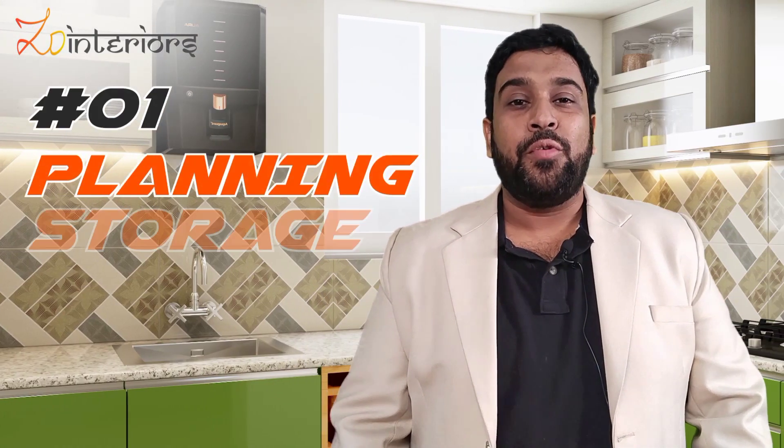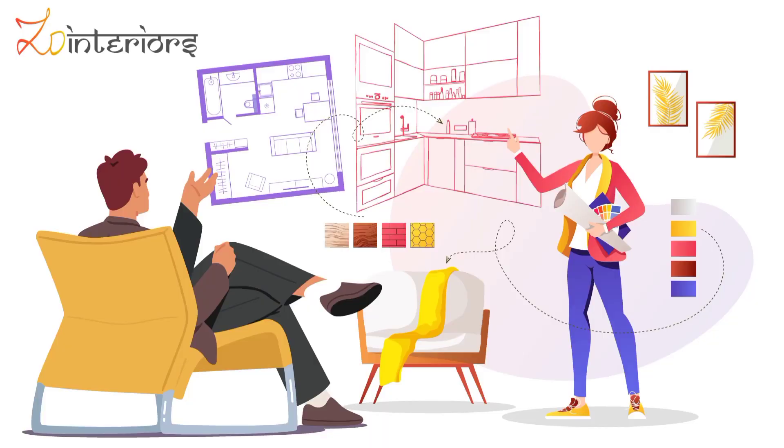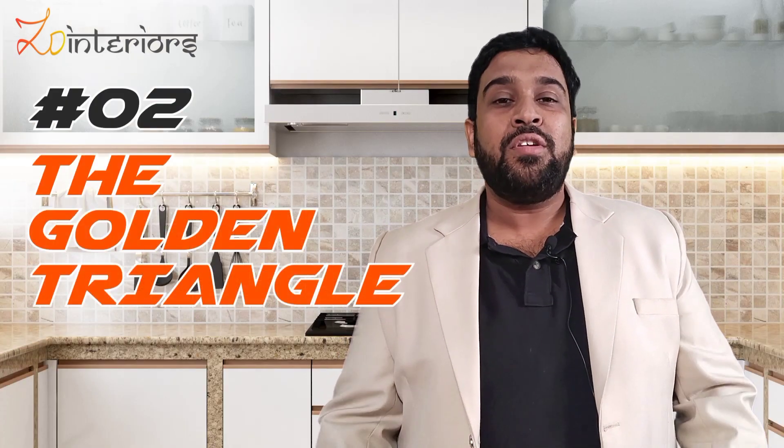Point number one: planning of storage. When you are getting your kitchen designed, sit with your interior designer and discuss your requirements — how much storage you need, what appliances you have, what kind of worktop space you need. It's very important to tell your designer your exact requirements, because based on that the designer will help you plan your kitchen space.